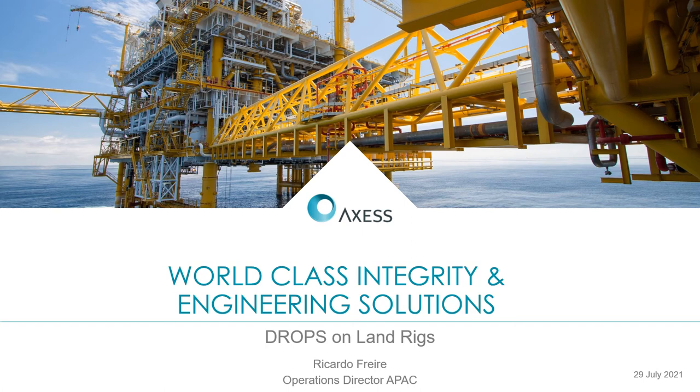Hello, my name is Ricardo. I'm the Operations Director of Access in Asia-Pacific. In this presentation, we're going to talk about drops on land rigs.